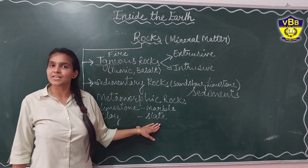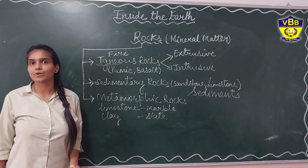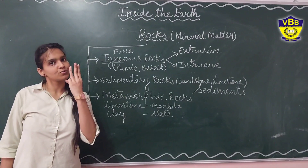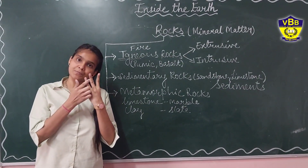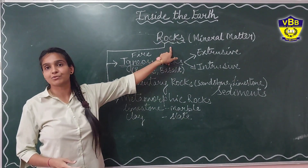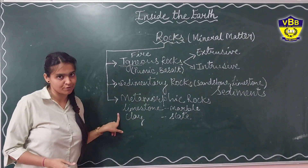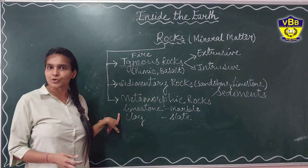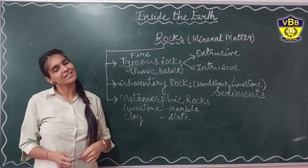Today, we studied about our earth — what is inside our earth. We studied about the three layers of the earth: the crust, the mantle, and the core. And what the crust is made of, that is rocks. The three types of rocks are igneous, sedimentary, and metamorphic rocks. I hope you enjoyed the lesson and understood whatever was taught. Thank you for the day.